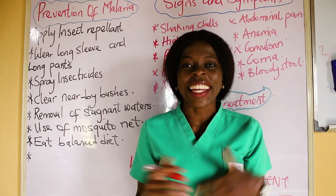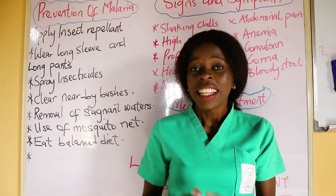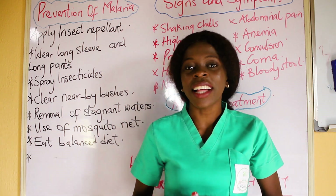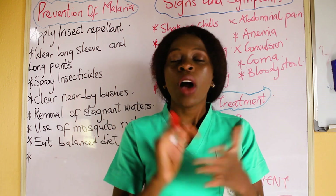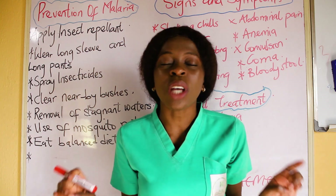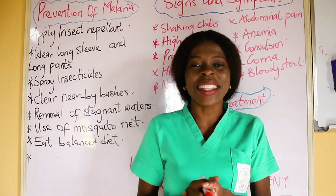Welcome back. Today we are going to be talking about the prevention of malaria, the signs and symptoms of malaria, the nursing management and also the medical management of malaria. But the first thing we are going to be talking about is the prevention of malaria.